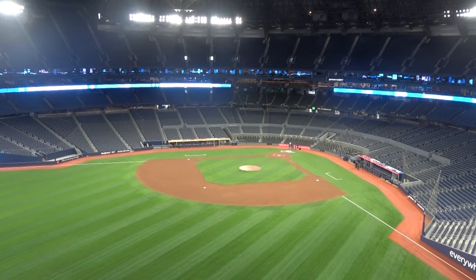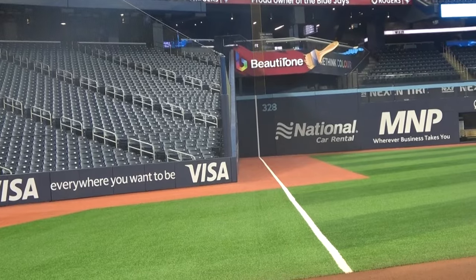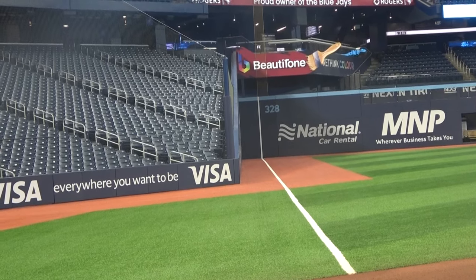We've had the opportunity, because of the renovation, to completely replace our field with a brand new one. We were able to go with an AstroTurf root zone field that we had good success with previously. We're very happy about that and looking forward to getting the team on the field.